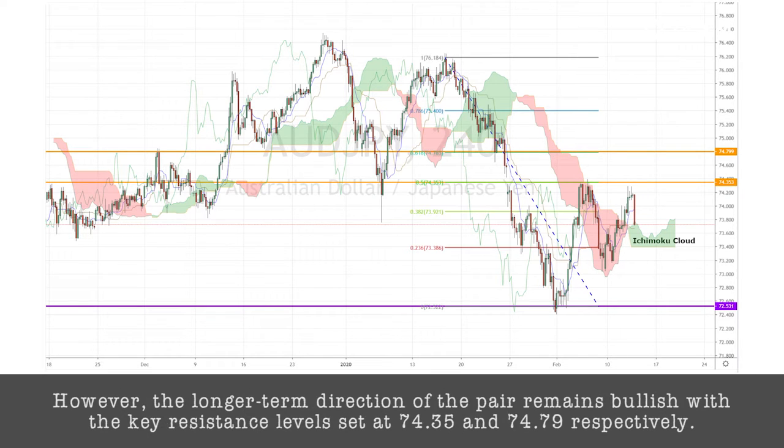However, the longer-term direction of the pair remains bullish, with the key resistance levels set at 74.35 and 74.75 respectively.